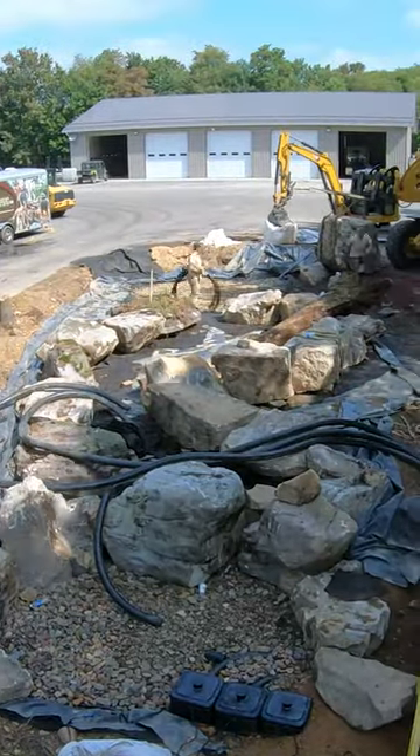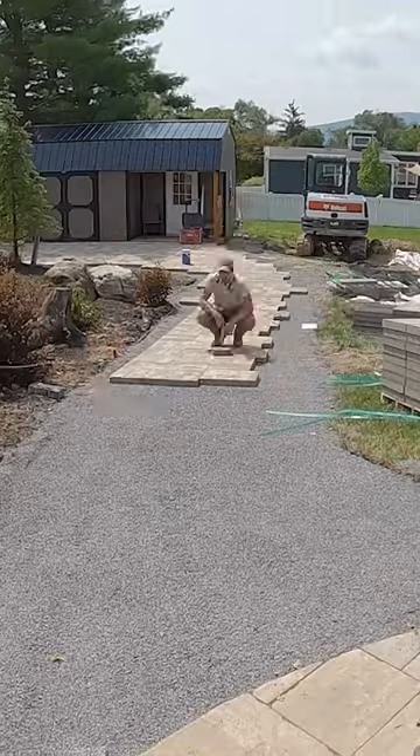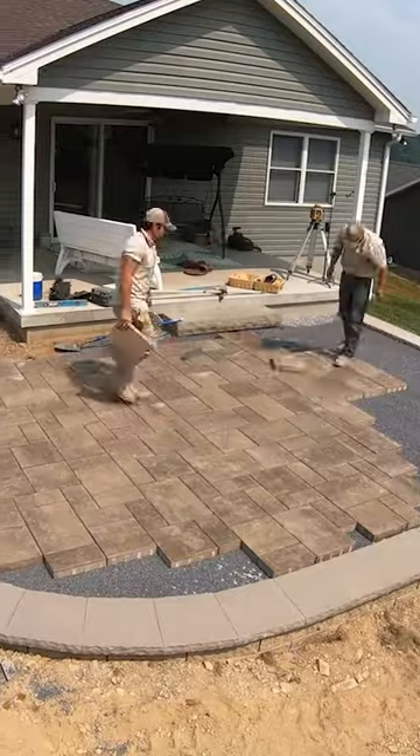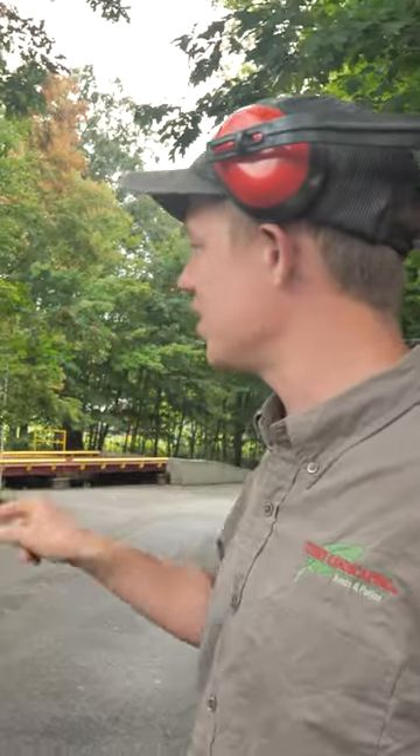Hey everybody, welcome back to the channel. Today is a happy day — it's water feature day! It's been a fairly dry summer with no water features. We did a lot of hardscape, but we didn't do very many water feature jobs. This one's going to be very unique.